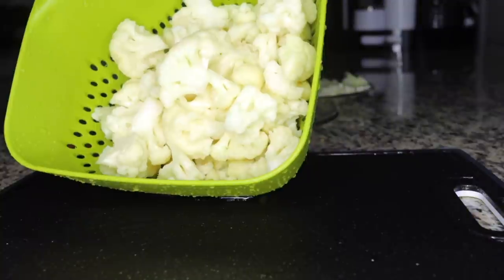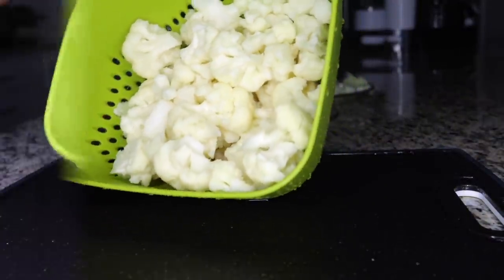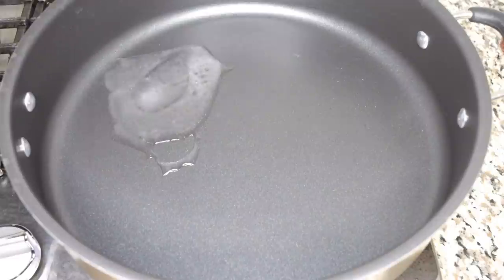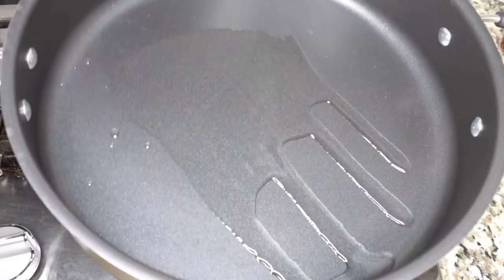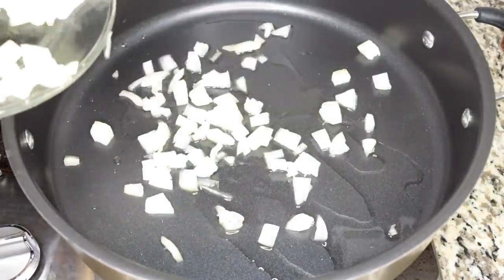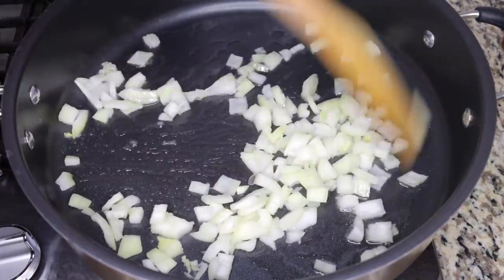Now I want to drain the water out of my cauliflower. As you can see, it is no longer really hard, so I won't have to cook for so long. I'll be adding two tablespoons of olive oil or coconut oil in the pot — you don't need a lot of oil.